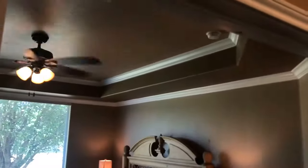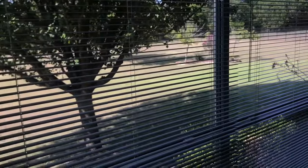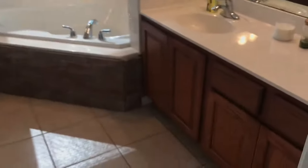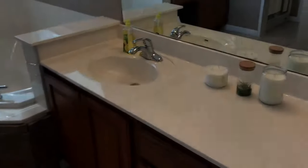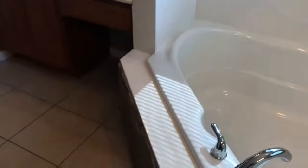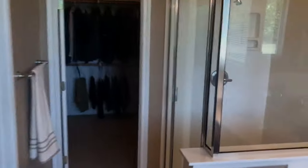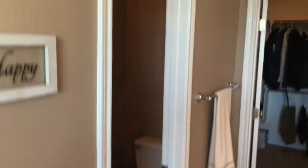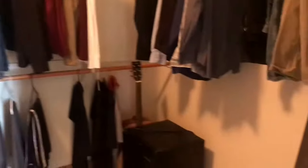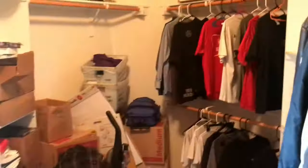The master bedroom has a tray or recessed ceiling with lots of crown molding. Carpet's in good shape, room size is good, and you've got a view out to the backyard. The master bathroom is a little dated with oak cabinets — I think they could be painted. Countertops are cultured marble; I'd definitely look at replacing some of that. You do have a big corner tub — not jetted but it is big. There's some faux rock on the side, his and her vanities, and a large shower pan that's very builder standard. There's a water closet and a large walk-in closet.